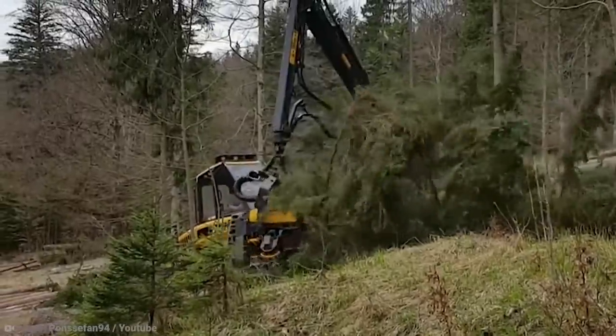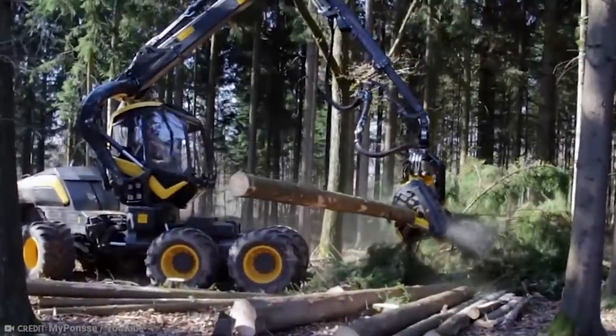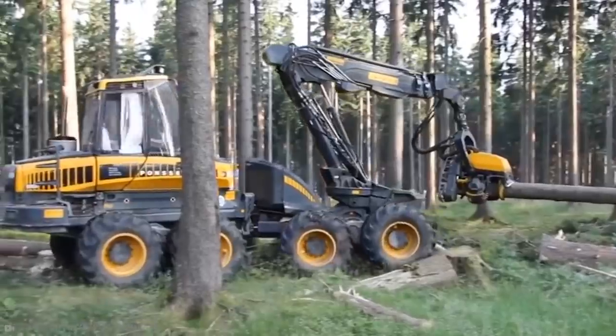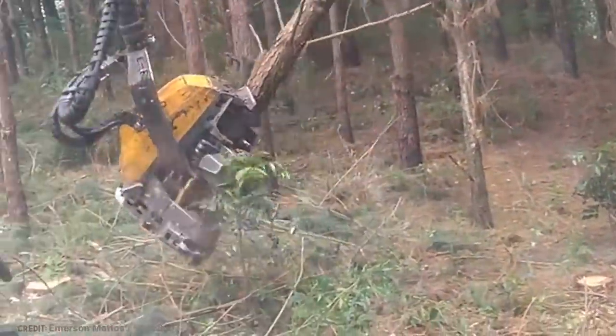For only $850,000, you can become a tree-chopping maniac just like this guy. Just don't tell Greenpeace you're buying one — they probably won't want to be friends with you any longer.